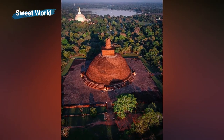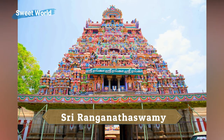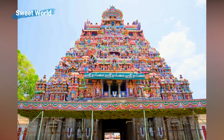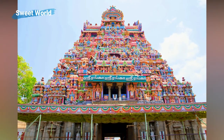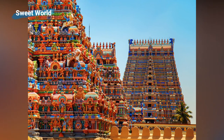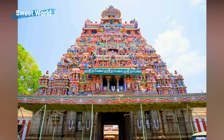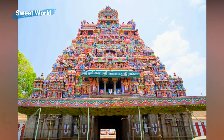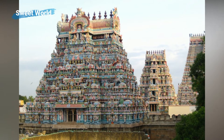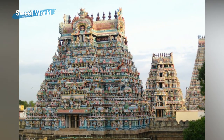Dedicated to Lord Ranganatha, a reclining form of Lord Vishnu, the Sri Ranganathaswami Temple in Sri Rangam is an important shrine that receives millions of visitors and pilgrims every year. With an area of 156 acres, it is one of the largest temples in the world and can be termed the largest functioning Hindu temple complex in the world. The oldest structure of the temple dates back to the 10th century. There are 21 Gopurams, among which the Raja Gopuram is the biggest in South India, standing 73 meters in height and dating from the 17th century, though it was only completed in 1987.